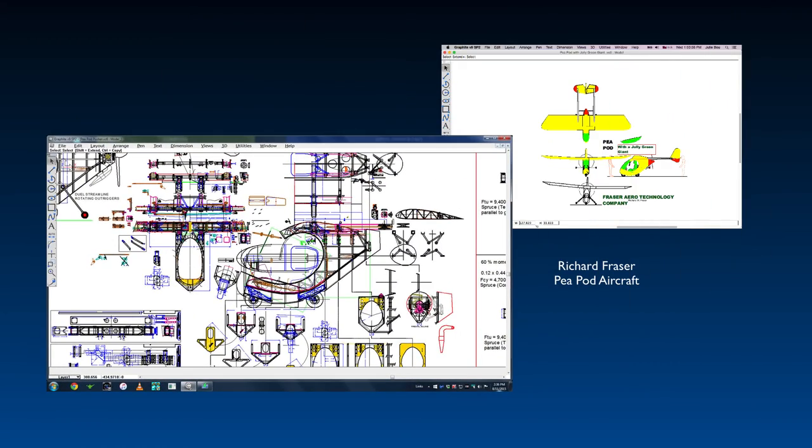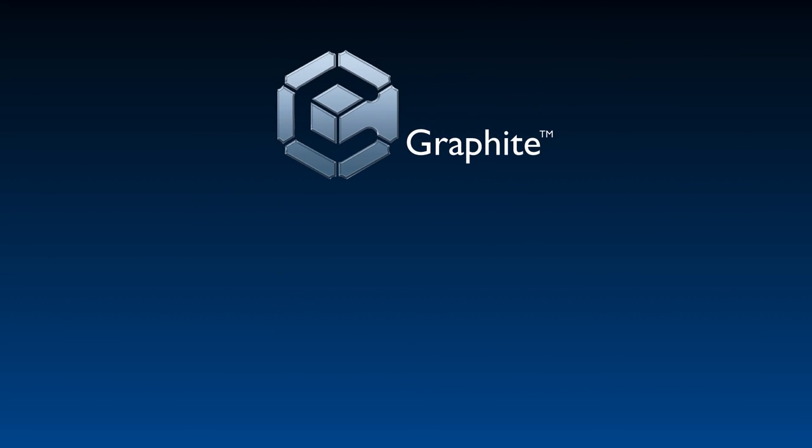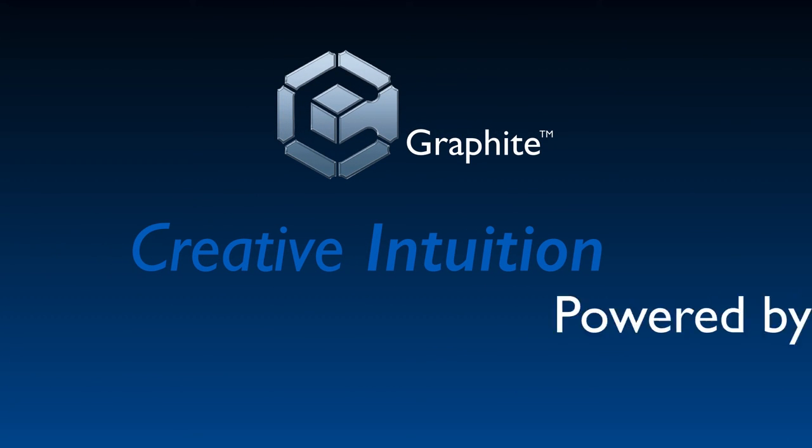From concept development through precision engineering drawings, Graphite speeds design. Isn't it time you used Graphite's creative intuition, powered by Vellum?